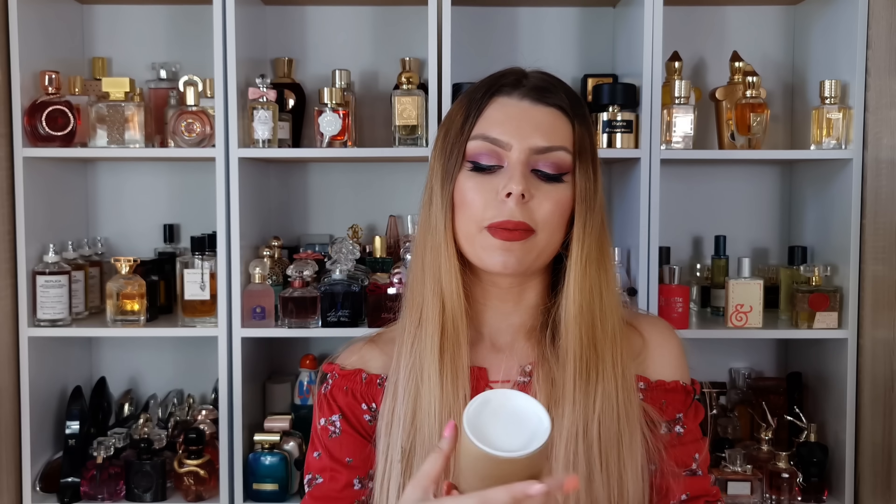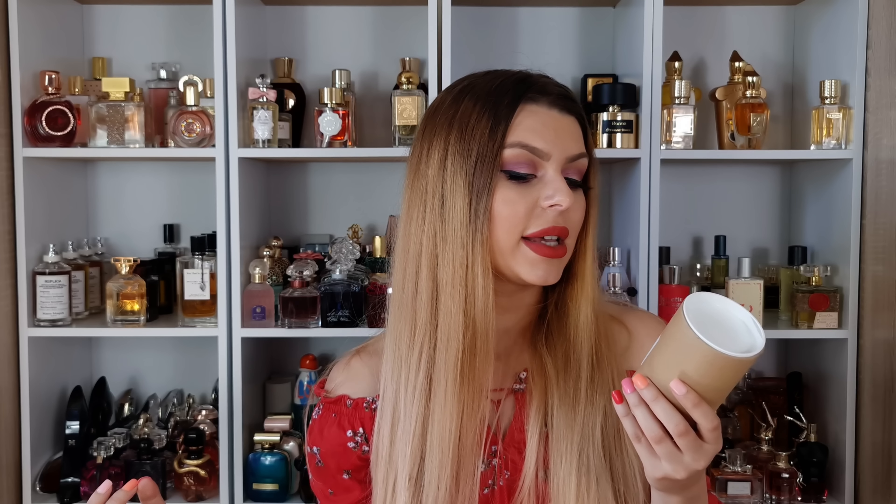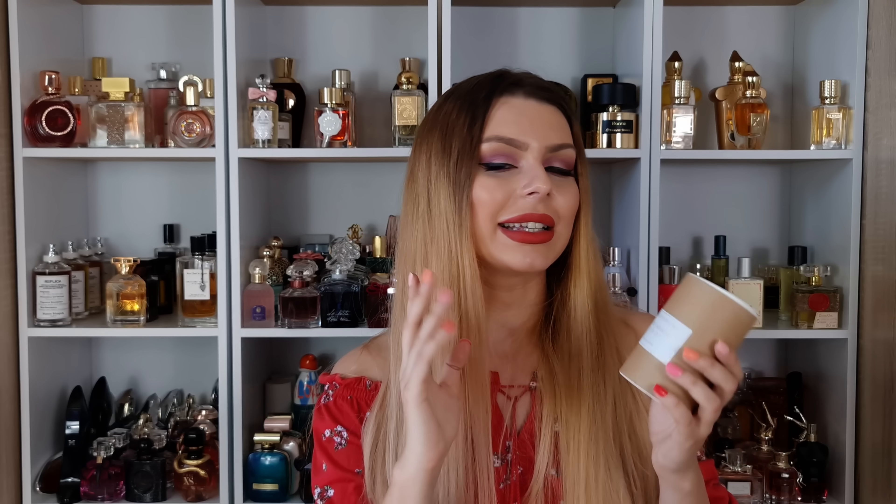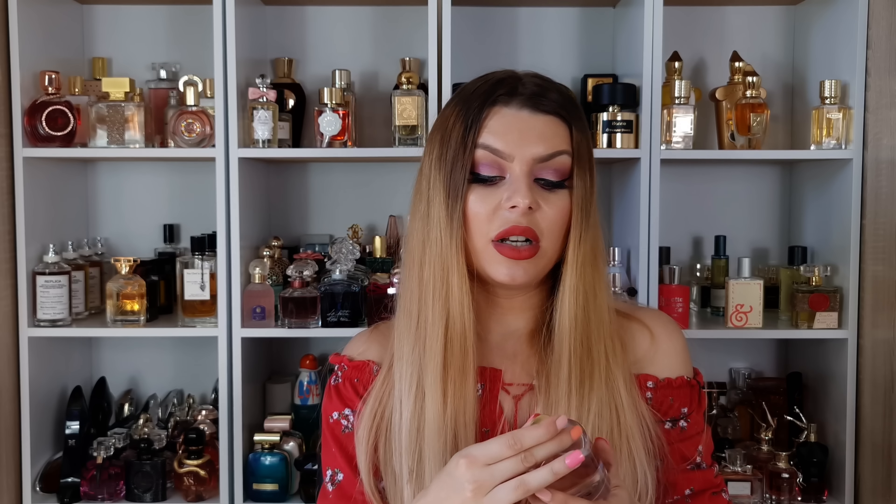Two more perfumes — from the series 'YouTube made me buy.' We have from Zyko Perfume: Purple Molecule. This is a tester bottle. Amy talked about this one and she got me interested. This company is from Denmark, so it's very hard to find. I found someone on a Facebook group selling this tester bottle — it says 'tester' on the bottle and that drives me absolutely crazy. I paid a fraction of the price, so I don't really mind.